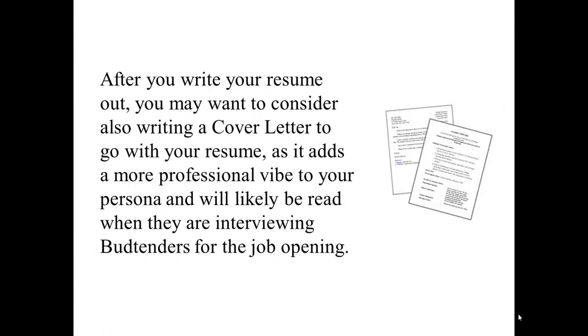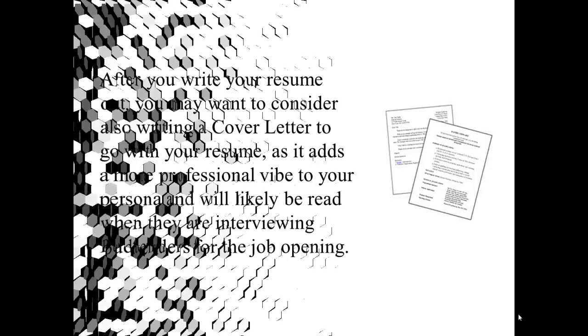After you write your resume out, you may want to consider also writing a cover letter to go with it, as it adds a more professional vibe to your persona and will likely be read when they are interviewing budtenders for the job opening. Let us know what you think.